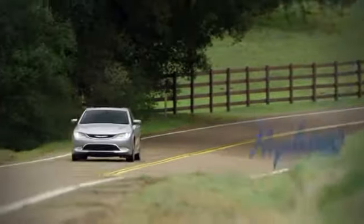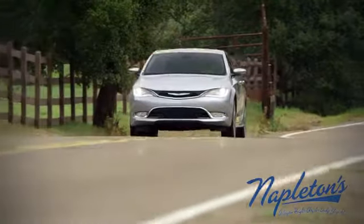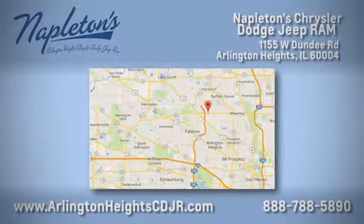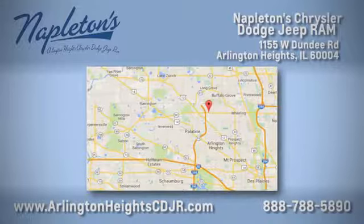Take it for a test drive today. Here at Napleton Chrysler Dodge Jeep Ram, we care about you. Stop by anytime. We're easy to find at 11,055 West Dundee Road in Arlington Heights, Illinois.